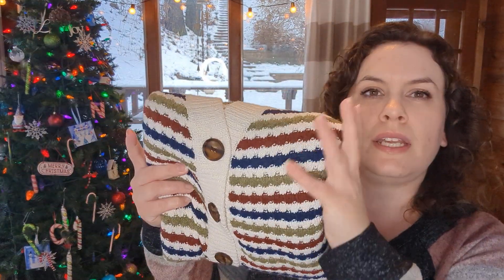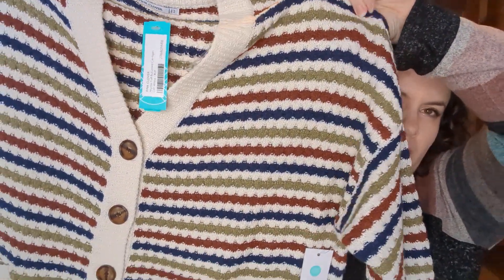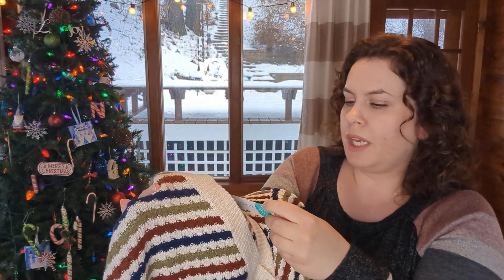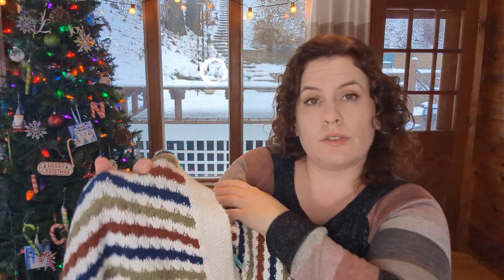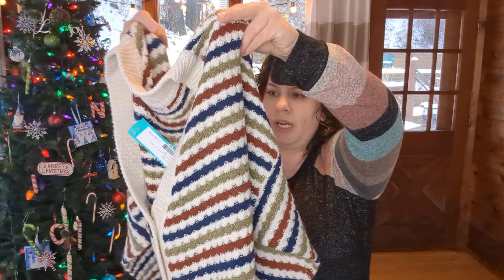It is a button-down cardigan style sweater — nice and soft, a little bit thicker, a little chunkier. This one is the Pink Clover Myrtle Full Buttoned Cardigan in Off-White, and it's in an extra large petite. I'll try that on with it buttoned to see what we think of the fit.